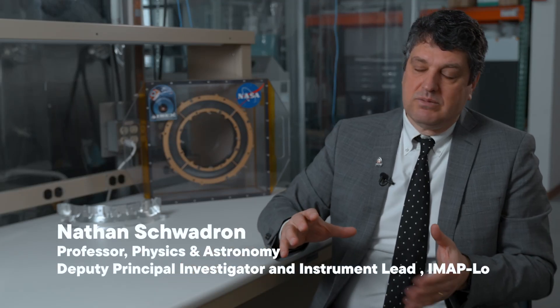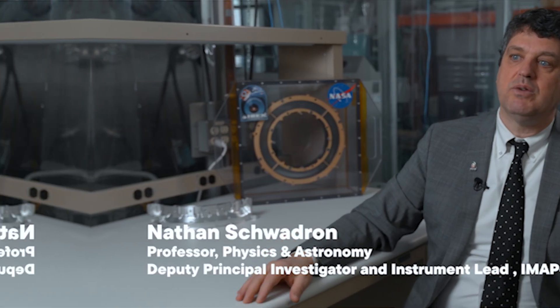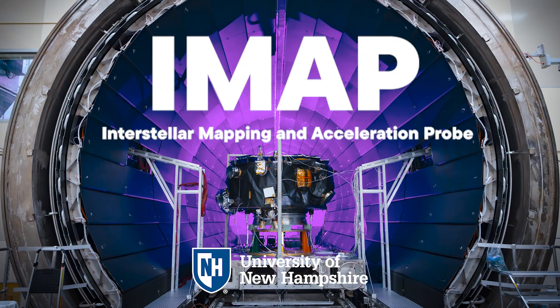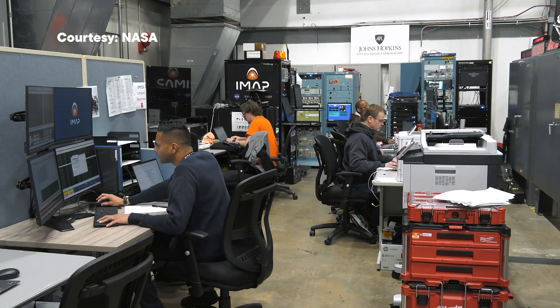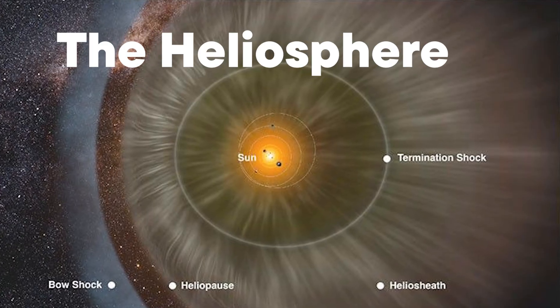We are enabling scientific discovery, and that involves really discovering the secrets of the universe, discovering things that have never been observed before. IMAP, the Interstellar Mapping and Acceleration Probe, is a major NASA mission that will help researchers better understand the boundary of the heliosphere, a magnetic bubble surrounding and protecting our solar system.